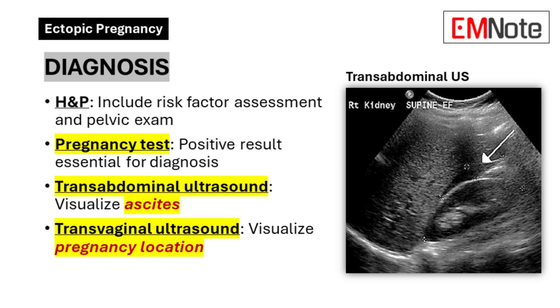Diagnosis. Diagnosing an ectopic pregnancy can be challenging due to its variable presentation. A combination of clinical evaluation and diagnostic tests is typically used to reach a definitive diagnosis. Medical history and physical examination — a thorough assessment, including risk factors and a pelvic exam, is the first step.